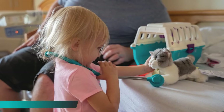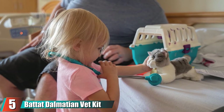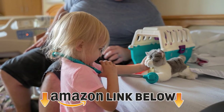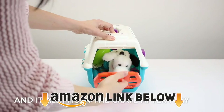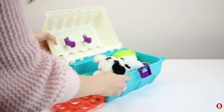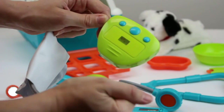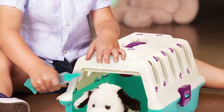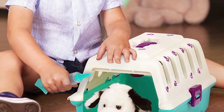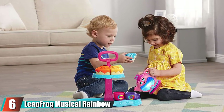The number five position is held by the Battat Dalmatian Vet Kit. Animal lovers will have a ball learning to look after their favorite fluffy friends with this super cute kit. It includes a soft dalmatian and all the essential tools any budding vet needs, such as heartbeat and blood pressure tools and needles for administering medicine. The kit's chunky pieces make it perfect for tiny hands, and it neatly packs away into the carry crate — perfect for keeping your house mess-free.